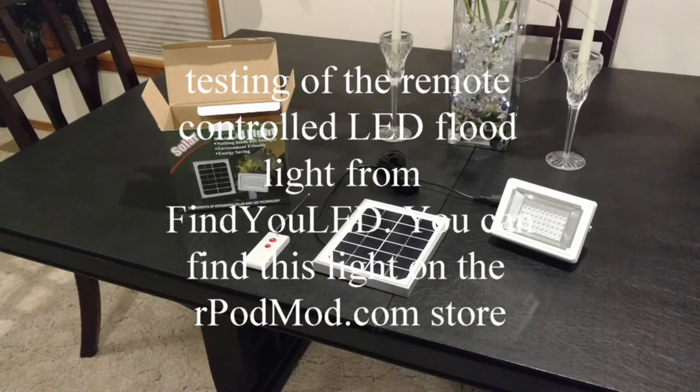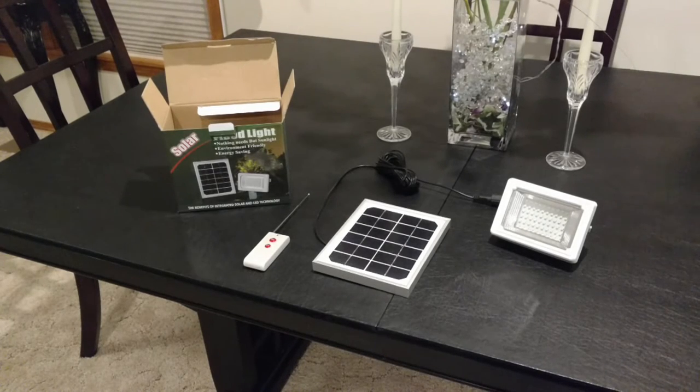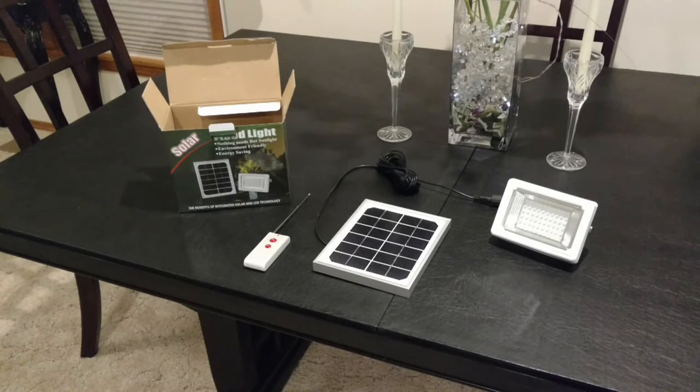Hey guys, this is Mark again from rpodmod.com, and I want to cover this. This is a solar floodlight.